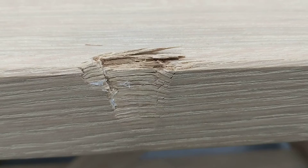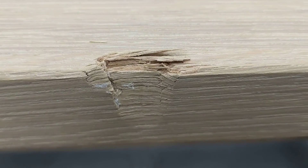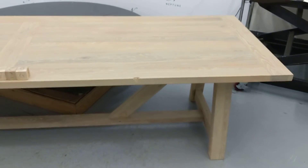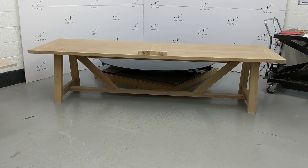There's a large dent which has splintered the wood in one of the sides of the table. Some of the wood has also splintered along the end of the table. Despite these imperfections, the product is in a good usable condition.